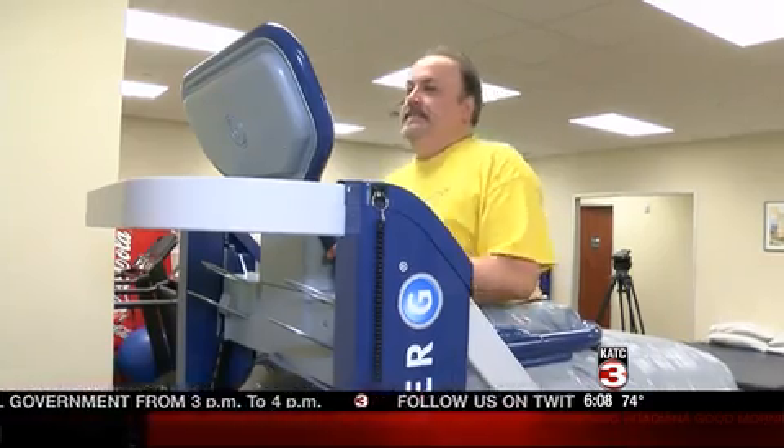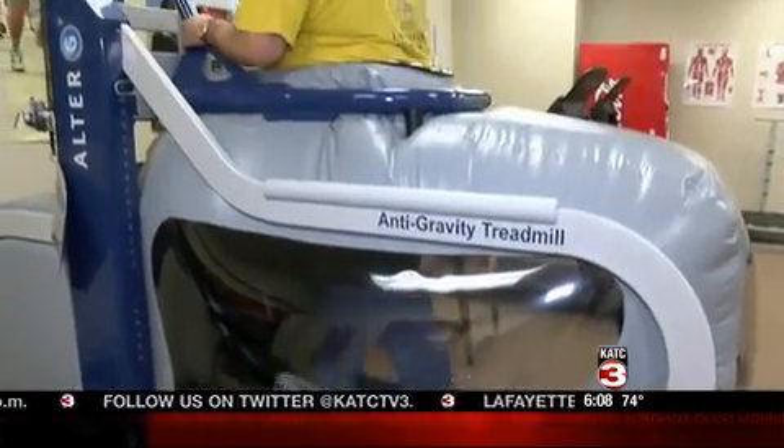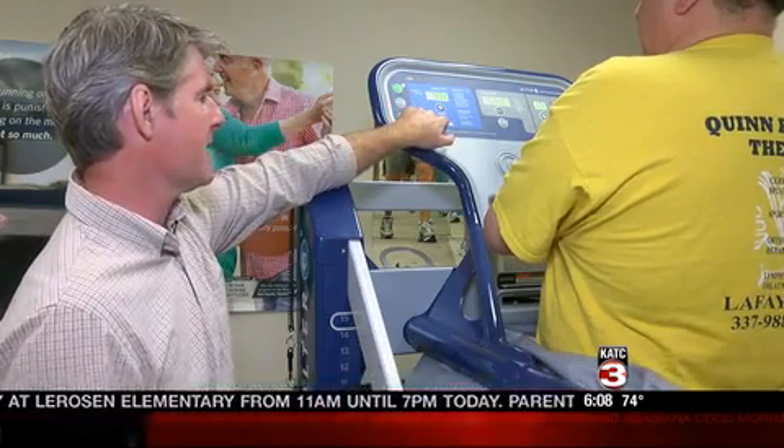Patient David Arsenault hurt his back after a fall, and as a result, his right foot turns out, making walking difficult. When I get in that machine, I have it on a higher setting so I get more traction on my back, and my foot actually turns in better, and it feels weird because I'm walking normal.